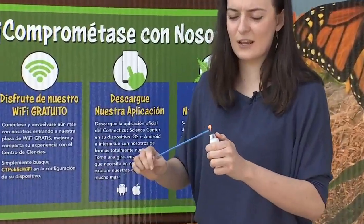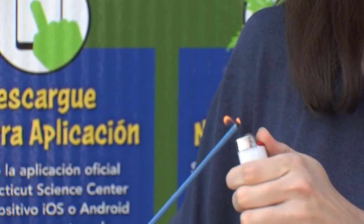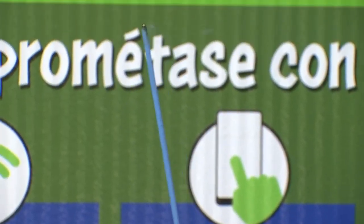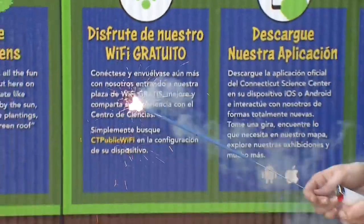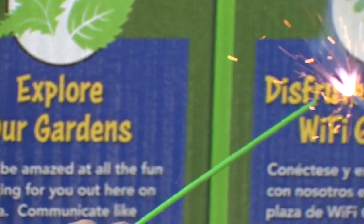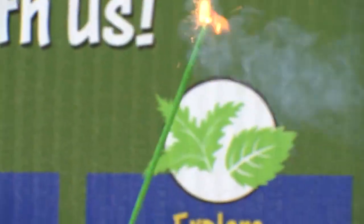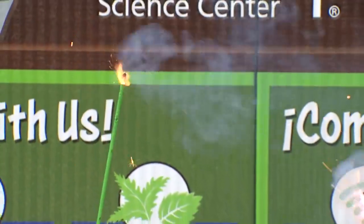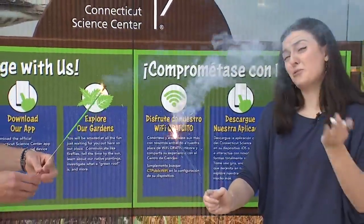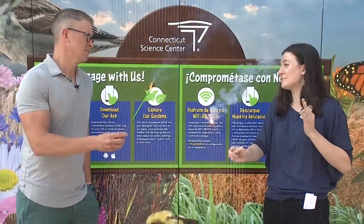Let's get these started. There we go. See how those sparks are coming off right now? Those sparks can be up to 3000 degrees, which is hotter than the temperature you need to melt iron.